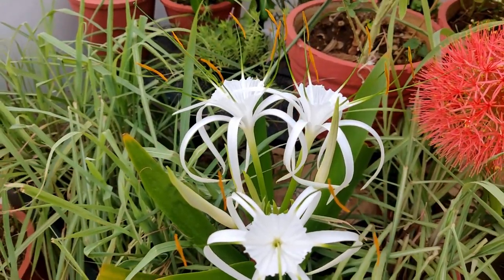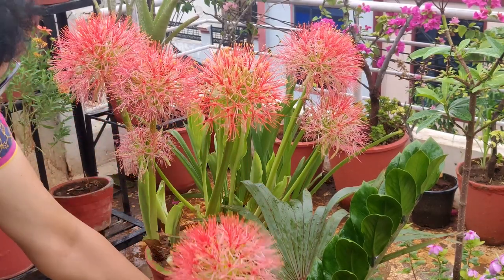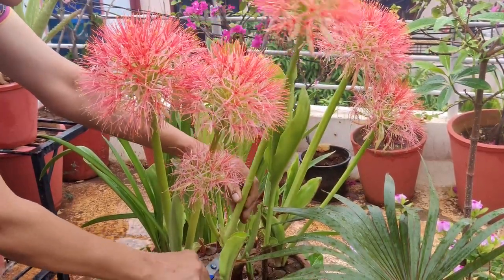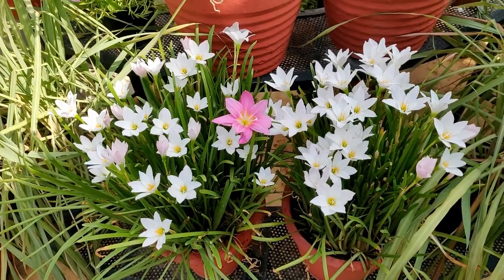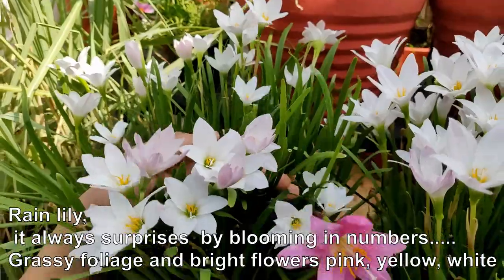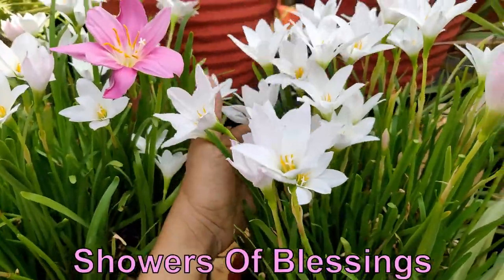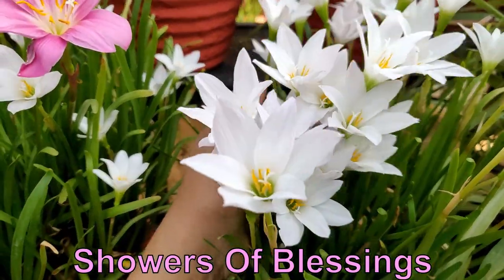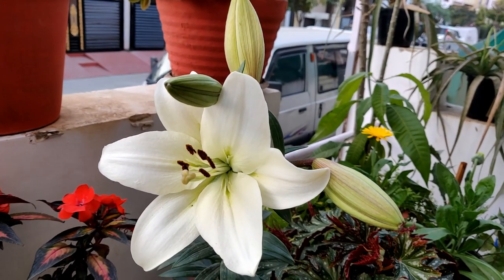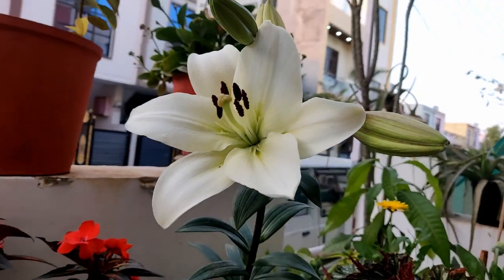Then there is a time for the blooming of football lily in the month of April and May, and soon they give way to rain lily to show their beauty. Last year I added Asiatic lily to my collection — a big, beautiful cream bloom. I hope it multiplies and this season gives me again a beautiful look in the month of October-November.